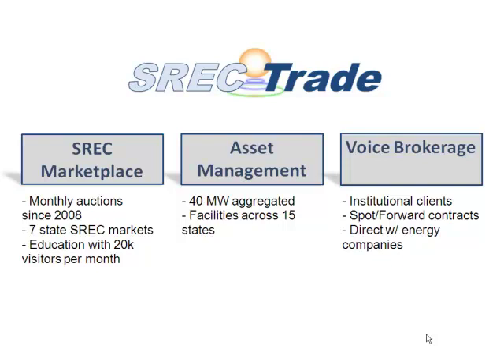Voice brokerage is always going to be there in this market. It's an inefficient market with a whole bunch of different participants and a bunch of different products. Especially for longer-term contracts, you're going to have to do bilateral voice-brokered contracts, and we facilitate those — especially for larger systems or aggregates of smaller systems. We've also recently started an aggregation service for parts equipment as well. For smaller installers, we act as one buyer for a whole bunch of small installers so they can get better pricing.